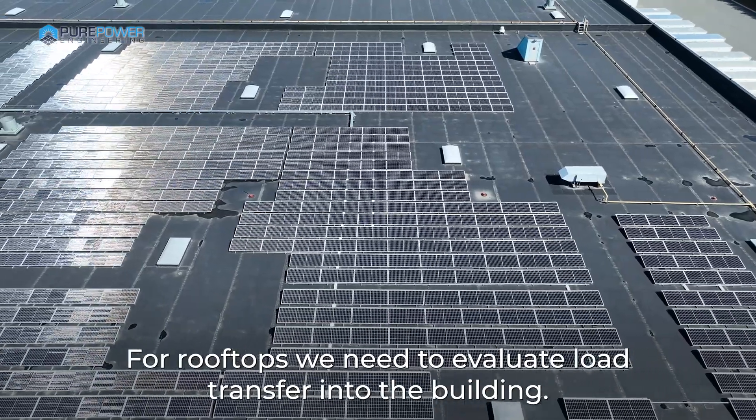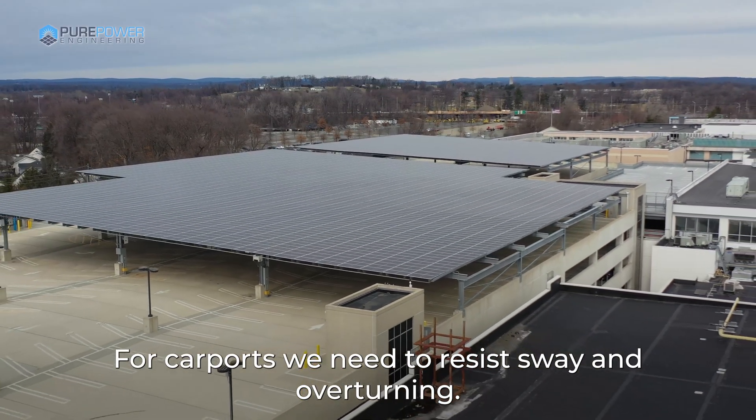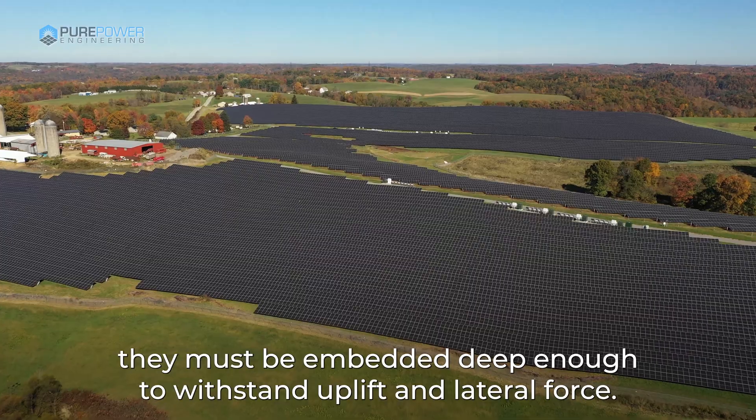For rooftops, we need to evaluate load transfer into the building. For carports, we need to resist sway and overturning. For ground mounts, they must be embedded deep enough to withstand uplift and lateral force.